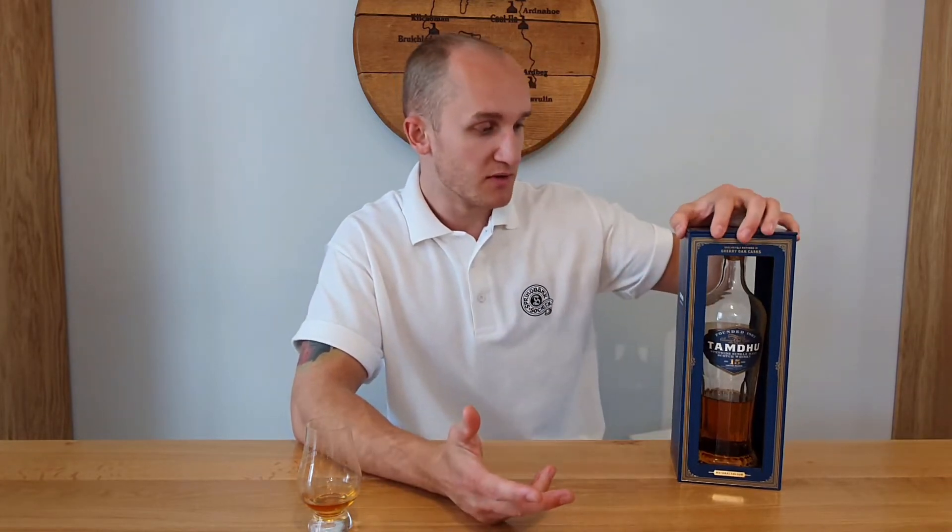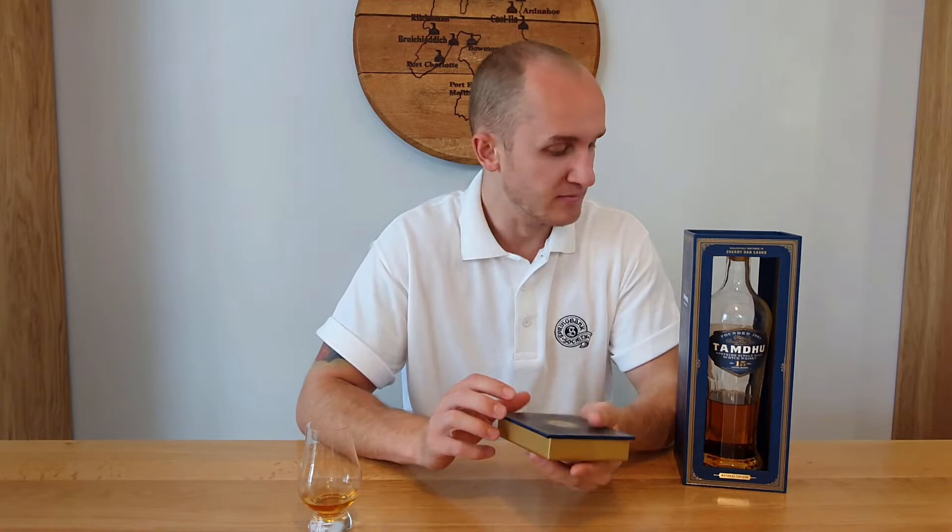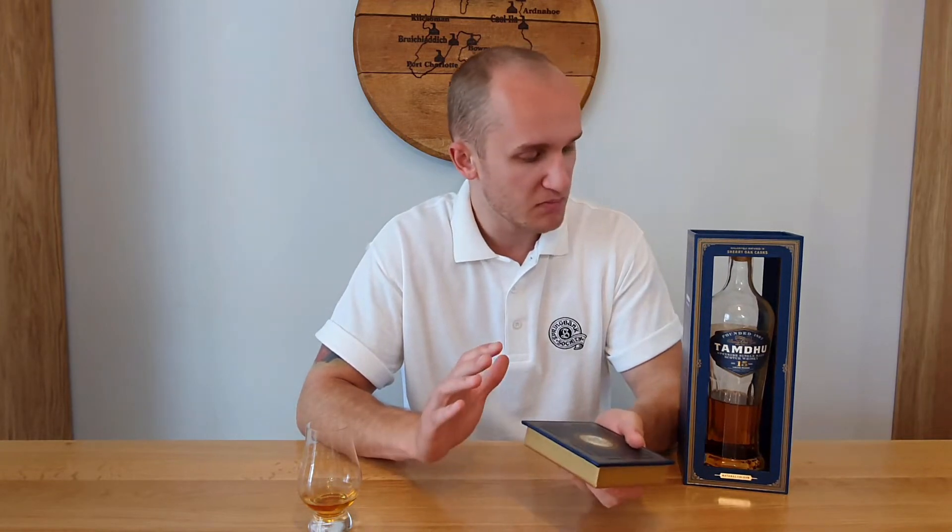Tamdu translates in Gaelic as Little Dark Hill. It's a distillery I've not had too much experience with because I believe a lot of their malts go to blend — some go to Cutty Sark, Famous Grouse and other blends. It was founded in 1896 or 1897, and by 1897 they had their first whisky.